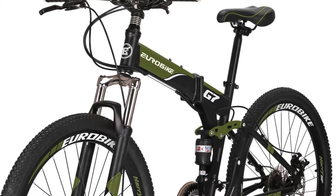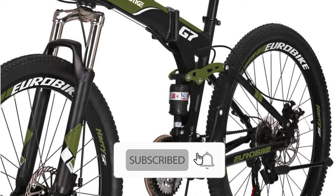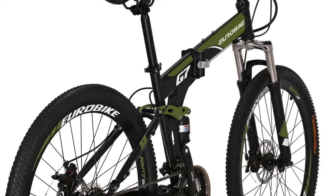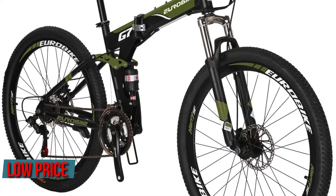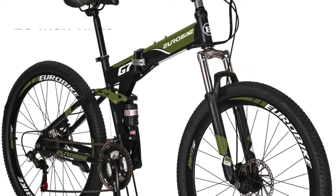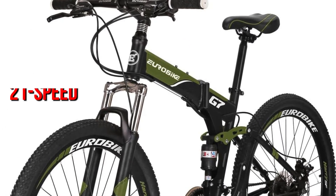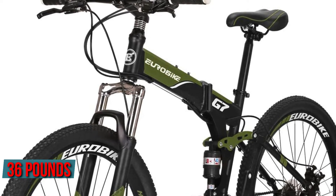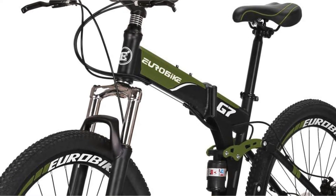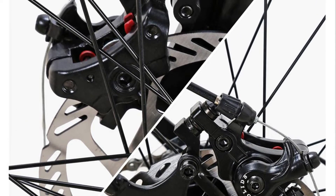If you're on a limited budget and want a folding mountain bike that won't break the bank, the Eurobike TSM G7 might be the best option. Its biggest selling point is its affordability, yet despite its low price, it comes with top-notch features you'd expect from a mountain bike. The bike has 26-inch tires and a 21-speed transmission. It is made of steel and weighs around 36 pounds, making the Eurobike TSM G7 a considerably more portable bike than many others on the market. Overall, this bike is perfect for riders looking for a low-cost folding mountain bike.